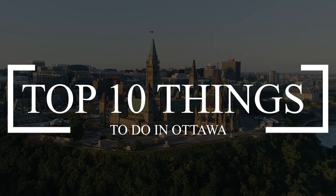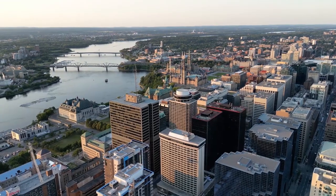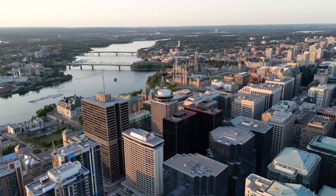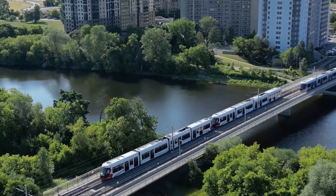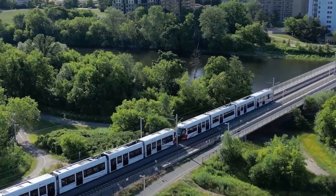Ottawa, the capital city of Canada, is a captivating blend of history, culture, and natural beauty. Located on the banks of the Ottawa River, the city boasts stunning architecture, including the iconic Parliament Hill and the historic Rideau Canal, a UNESCO World Heritage Site. Ottawa is home to numerous national museums, such as the Canadian Museum of History and the National Gallery of Canada, offering a wealth of artistic and historical treasures. So let's get started.